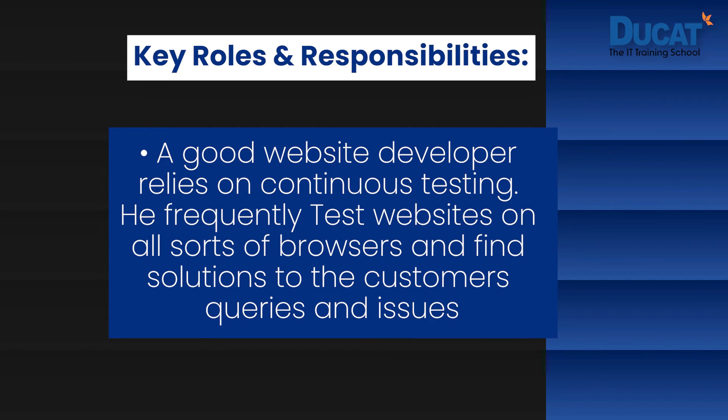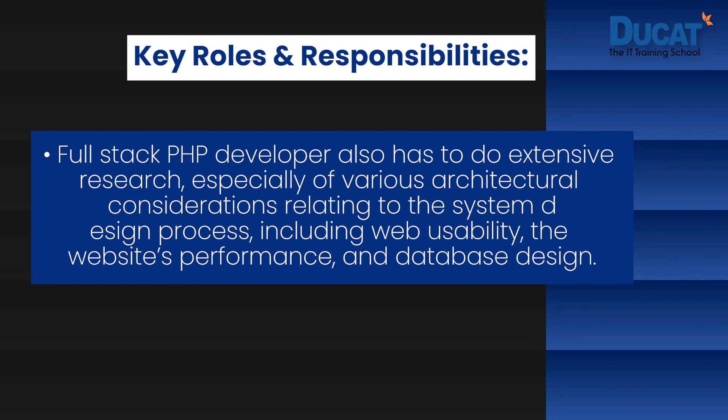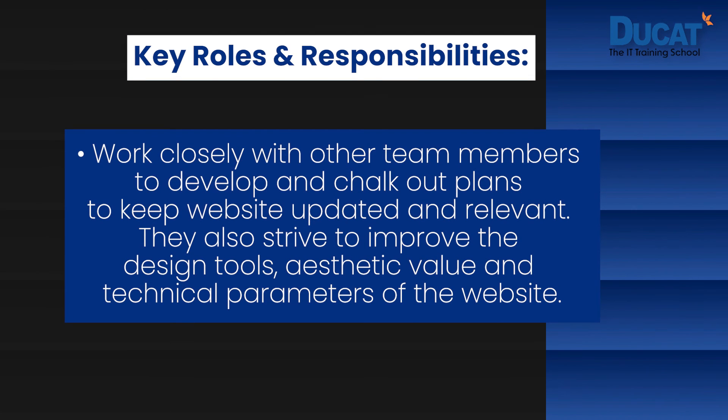A good website developer relies on continuous testing. He frequently tests websites on all sorts of browsers and finds solutions to customer queries and issues. A full-stack PHP developer also has to do extensive research, especially of various architectural considerations relating to the system design process, including web usability, the website's performance, and database design. Communication and collaboration with team members from different groups to solve issues or conflicts and also to offer innovative solutions or develop criteria for imaginative content. They work closely with other team members to keep the website updated and relevant, and also strive to improve the design tools, aesthetic value, and technical parameters of the website.